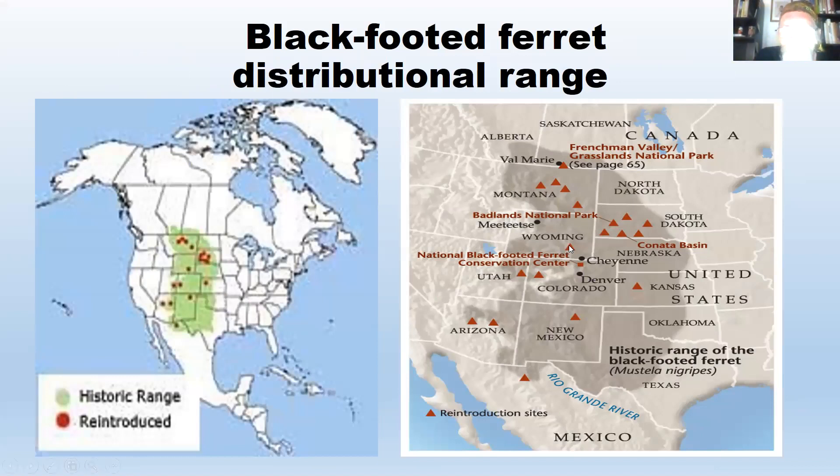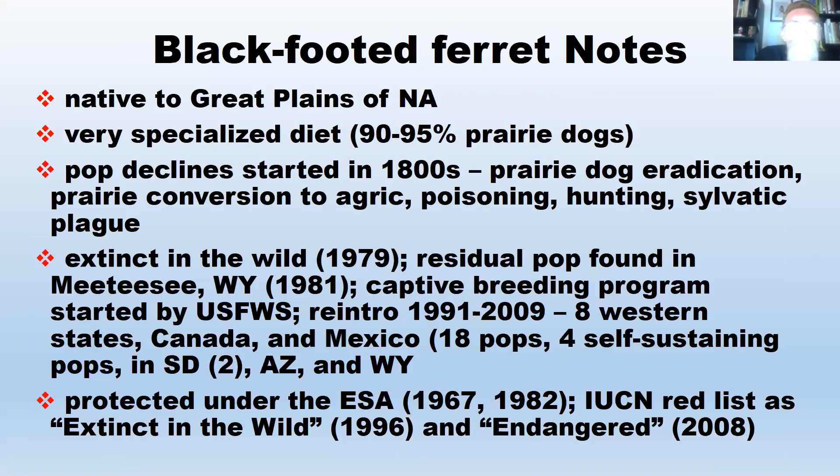There's a black-footed ferret conservation center in Wyoming. These ferrets are native to the Great Plains of North America, and one of their biggest problems is that they are diet specialists — 90 to 95% of their diet was prairie dogs. When you take away the prairie dogs, you take away the black-footed ferrets. Population decline started in the 1800s as prairie dogs were widely eradicated and prairie was converted to agriculture. They also suffered from poisoning, hunting, and Sylvatic plague, which devastated prairie dog populations.